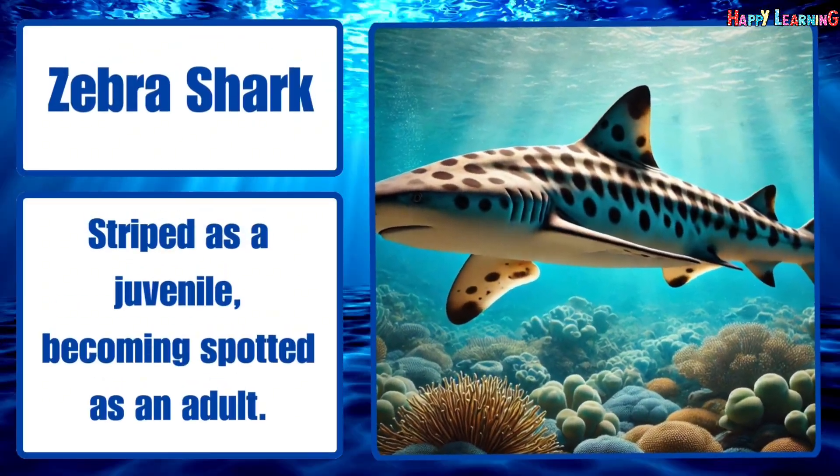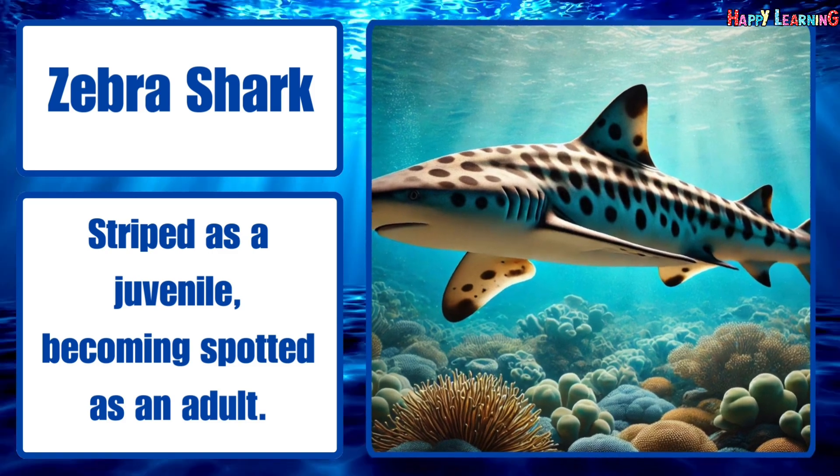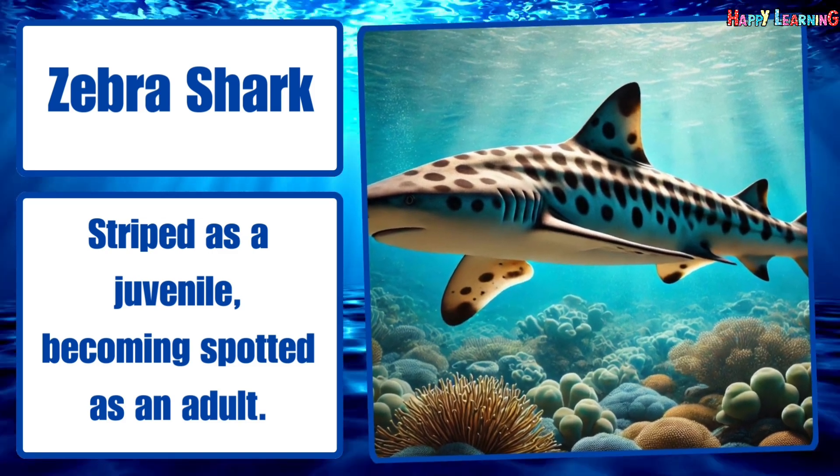Zebra shark. Striped as a juvenile, becoming spotted as an adult.